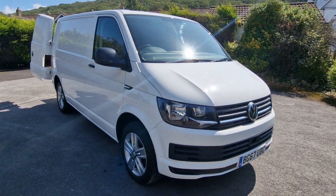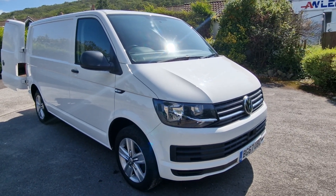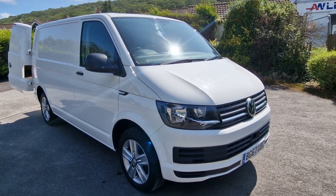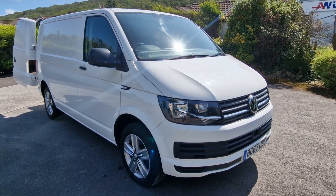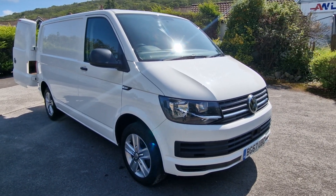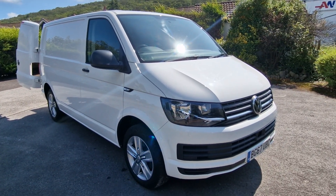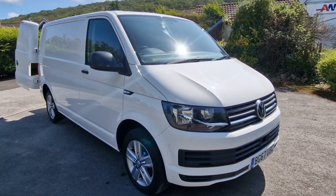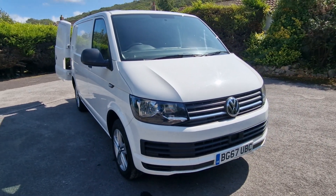If you'd like to know any more about this super spec VW Transporter T6, 67 plate, 69,000 miles, just one owner, with the air conditioning, 17 inch Davenport alloy wheels, colour-coded bumpers, and rear parking sensors with visual display, then please get in touch with me at Auto Wholesale. My name's Paul — thanks very much for your time.